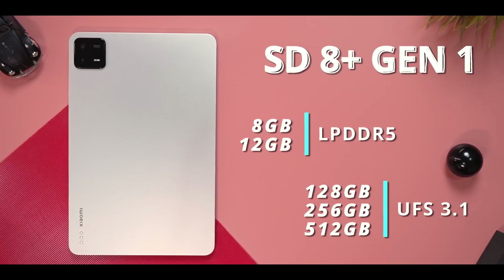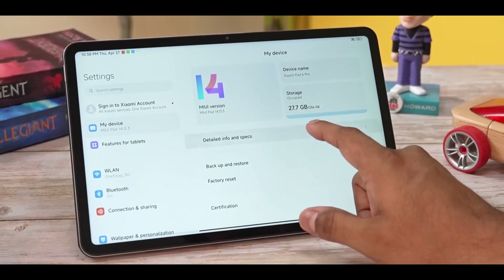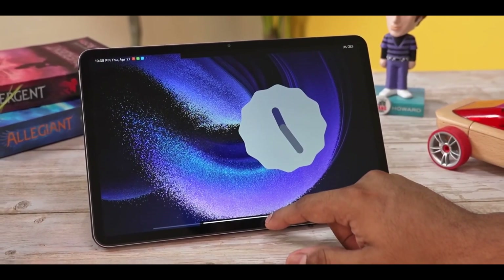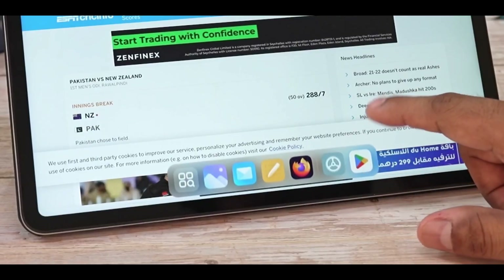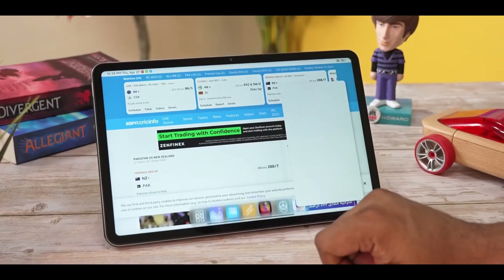The Xiaomi Pad 6, with its impressive specifications and sleek design, is set to make its mark in the Indian market. While we eagerly await its official launch, we can't help but anticipate the incredible value it will bring at an affordable price point. Stay tuned for more updates on this exciting release from Xiaomi.